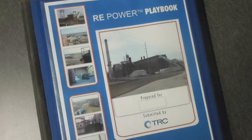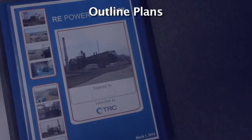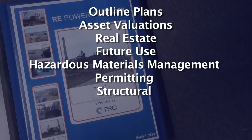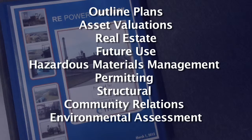At TRC, we develop playbooks to help you consider all aspects of a project before they become issues. It helps you outline plans, asset valuation approaches, real estate and future use plans, hazardous materials management processes, permitting requirements, structural issues, community relations, and environmental assessment needs.